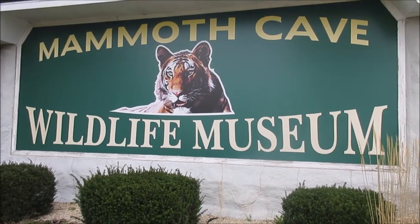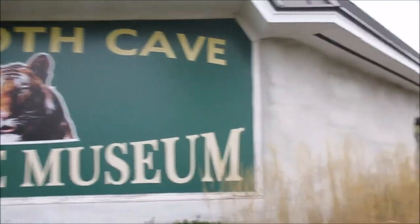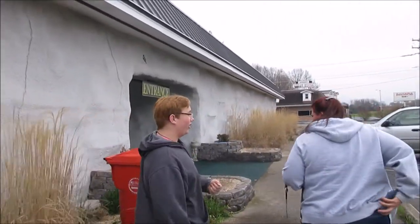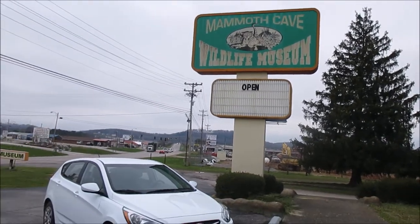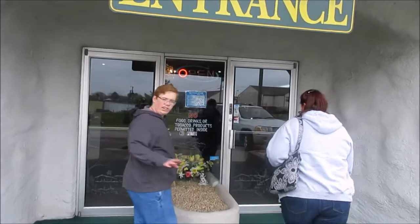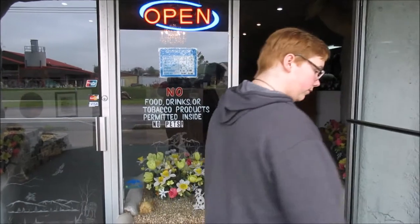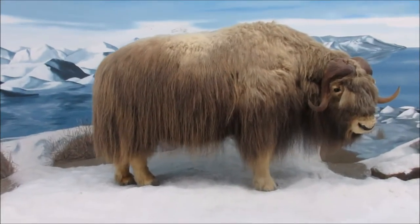We are getting ready to go to the Mammoth Cave Wildlife Museum. I'll show you the main sign here. There it is. No pets allowed. Okay, here we are in the Wildlife Museum.